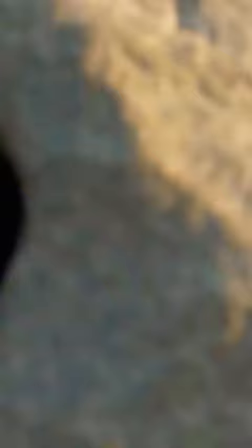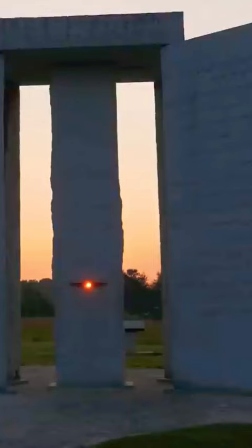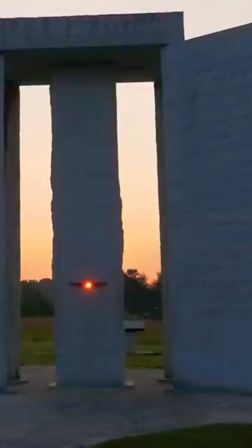A sunbeam through the capstone marks noontime throughout the year. We just watched the sun come up and we saw it come through one of the channels here in the center column.